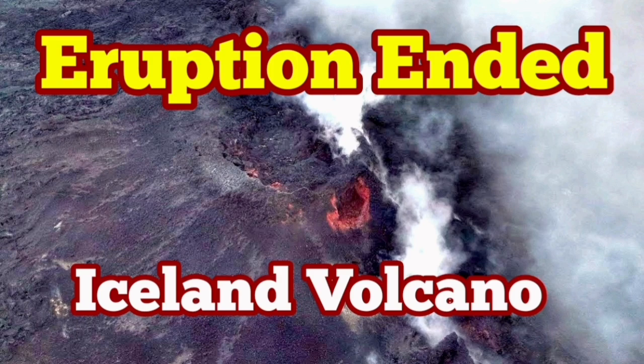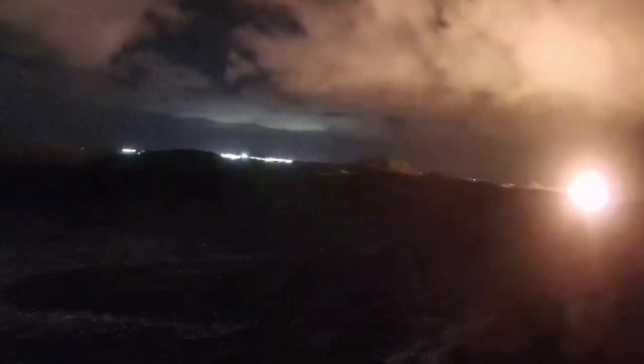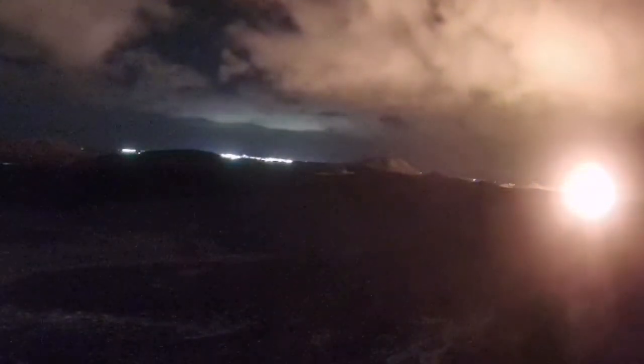The seventh eruption of the Sunnuka crater chain in the Reykjanes peninsula of Iceland started again in the dark, and it spread rapidly to become the second largest eruption.